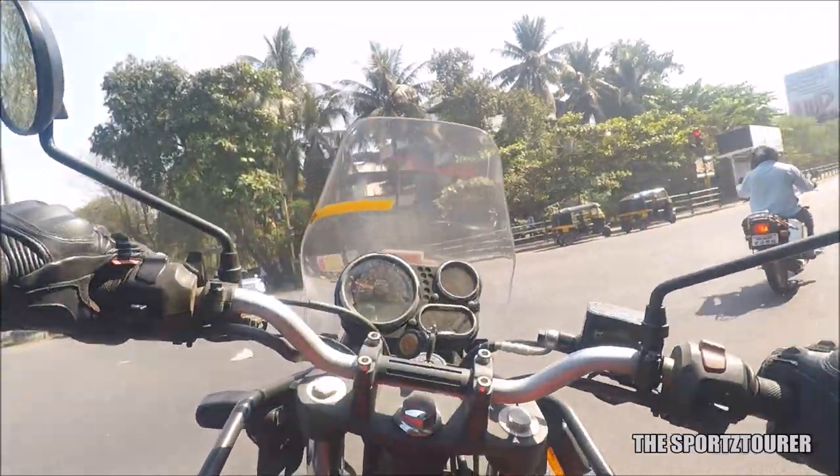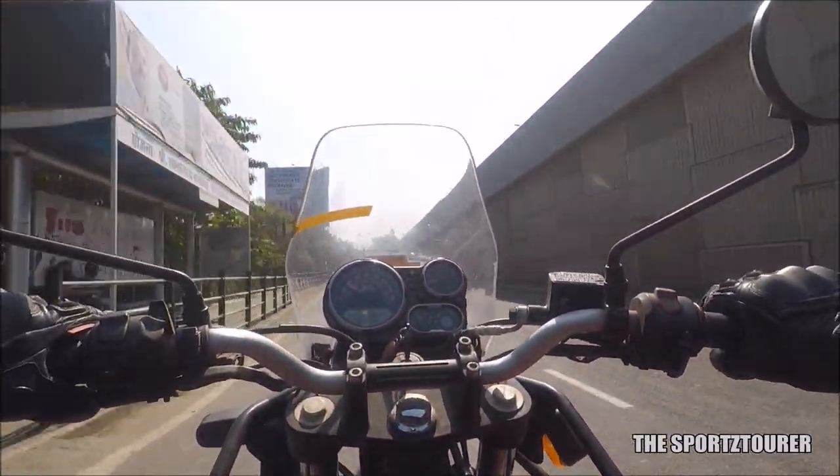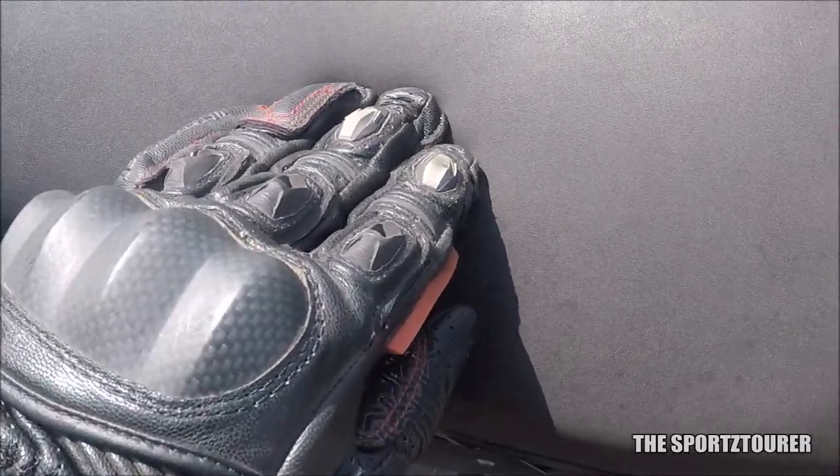Don't expect it to be as easy on tighter U-turns as the X-Pulse with its shorter wheelbase and lighter weight. The rider's seat is as per my liking with good cushioning and space to move around, and you also have an option to upgrade to a touring seat from Royal Enfield.